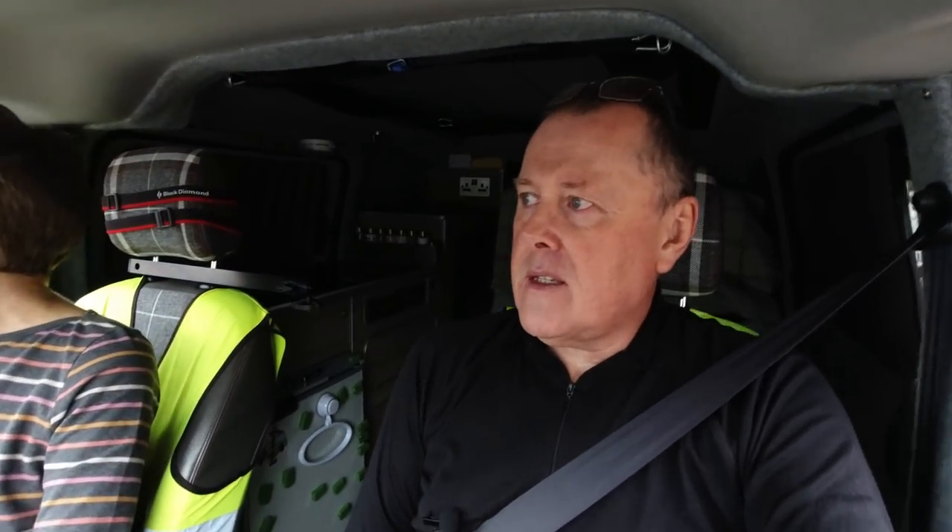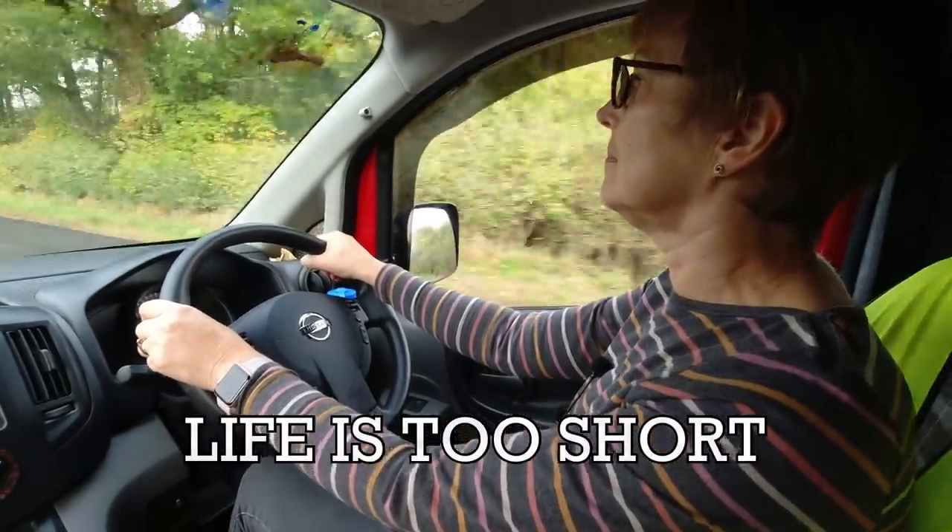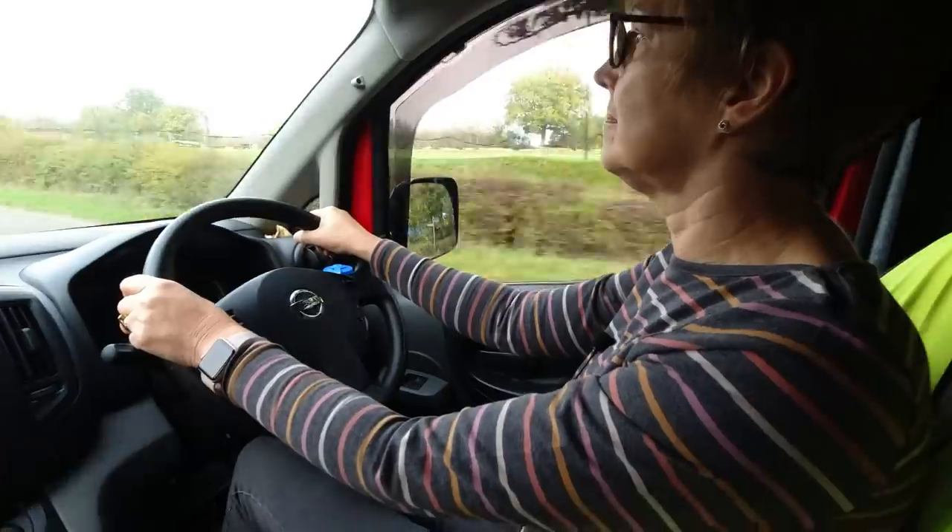It's the 18th of October and we're on our way to a place called Black Down, which is the highest place in Sussex. Welcome to our channel - we are Carol and Ken and we like touring in our little red camper.